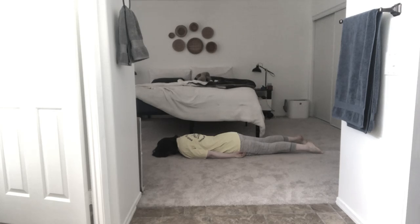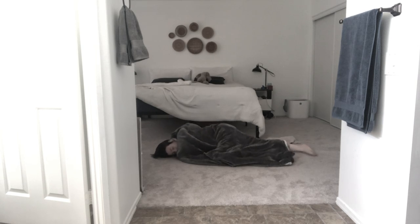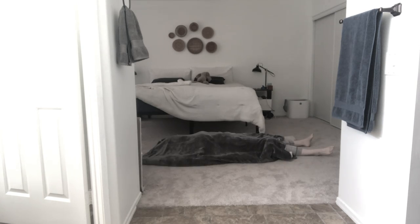To get the blood pumping and to get my head in the right frame of mind, I start off each morning with some gentle yoga poses — for example, downward facing dog, tree pose, child's pose, and mountain pose.